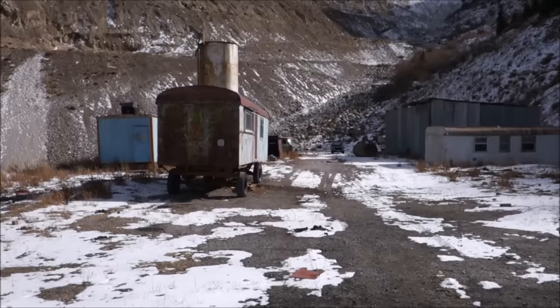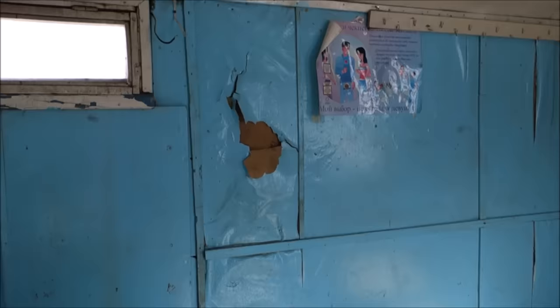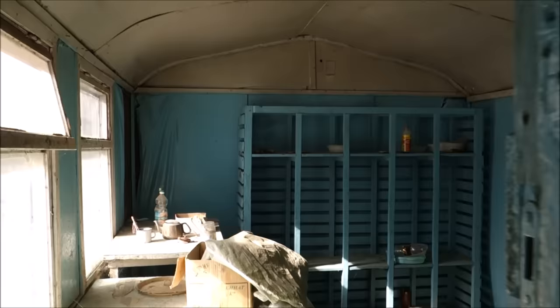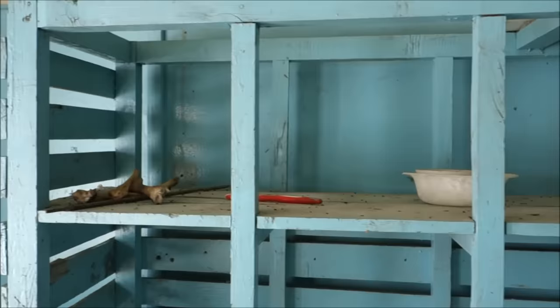Checking out more of these caravans. There's some stuff in Russian here — I assume it's Russian. And over here we've got something in Chinese characters. I know the Chinese came here for a little while after the Soviet Union collapsed, so looks like we're seeing some of their leftovers.